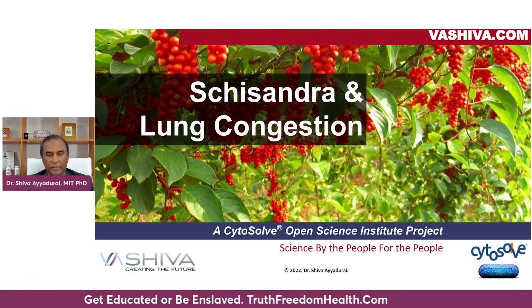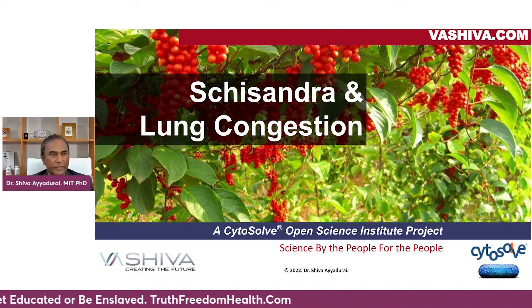Hello everyone, it's Dr. Shiva Ayyadurai. Today we're going to be talking about lung congestion. I want to share with you some of the research that our team, as part of the Cytosol Open Science Project, is looking at — different foods and herbs in nature that can support the lungs. Schisandra fruit is what we're going to be talking about today.